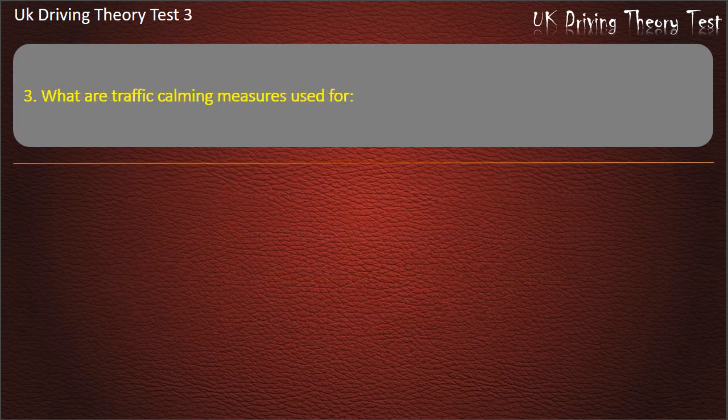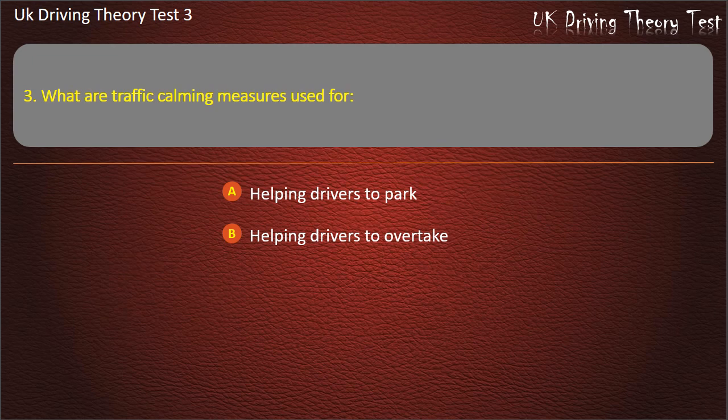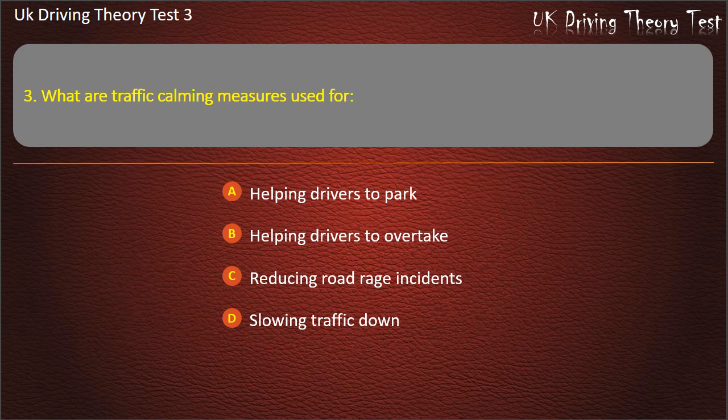Question 3. What are traffic calming measures used for? Helping drivers to park. Helping drivers to overtake. Reducing road rage incidents. Slowing traffic down. Answer: Slowing traffic down.